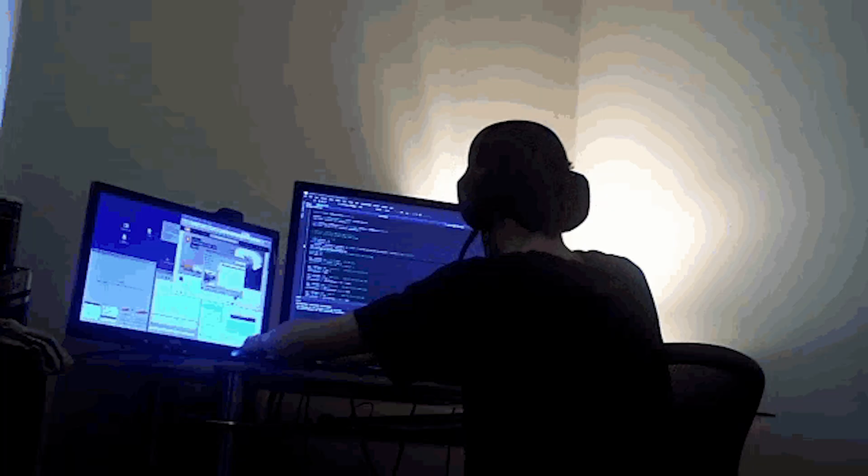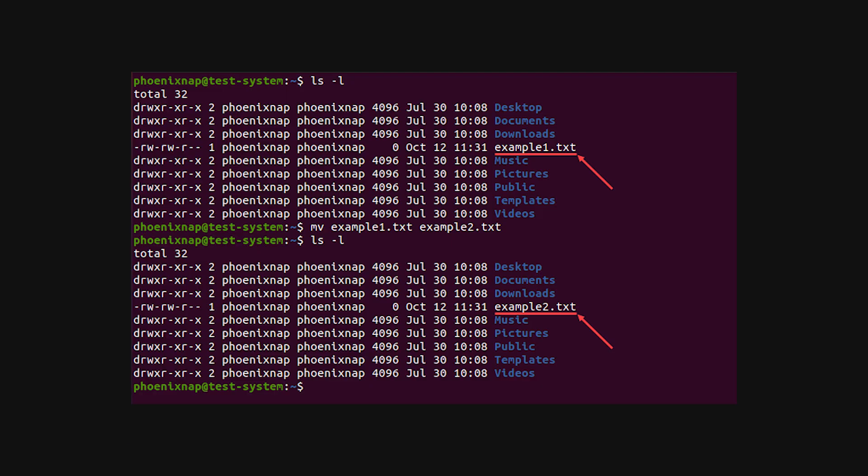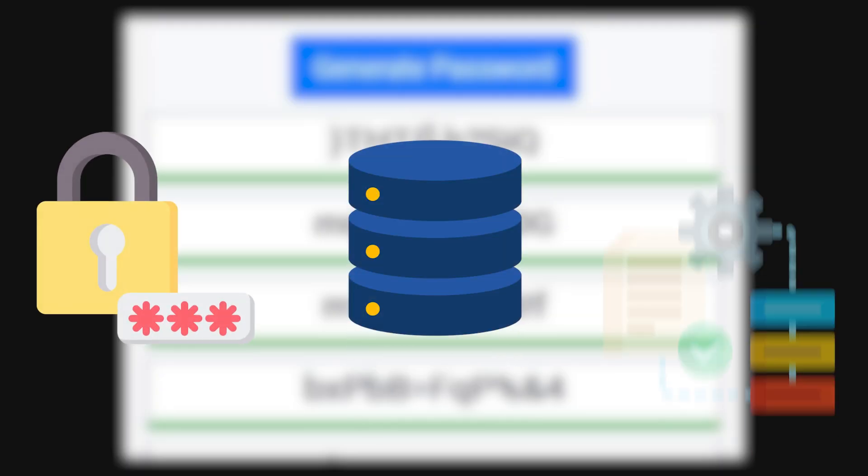Start with tiny, focused projects that teach single concepts: a CLI tool that renames files, a small URL shortener, a password generator. Then move to integrations that combine components like auth, databases, and background jobs.